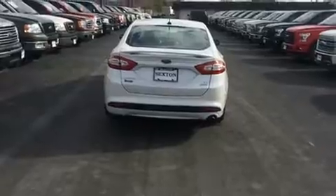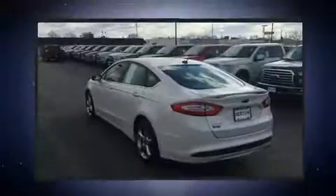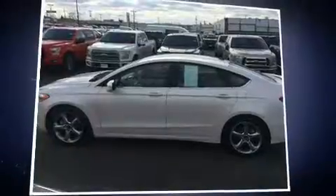Ford prioritized practicality, efficiency, and style by including delay off headlights, variably intermittent wipers, power front seats, heated door mirrors, and remote keyless entry.